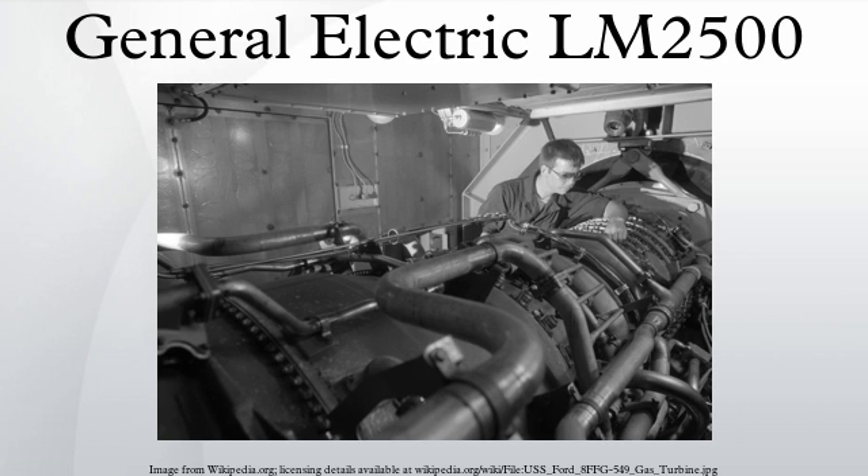The improved third generation LM2500 Plus version of the turbine delivers 40,500 SHP with a thermal efficiency of 39% at ISO conditions. When coupled with an electric generator, it delivers 29 MW of electricity at 60 Hz with a thermal efficiency of 38% at ISO conditions.